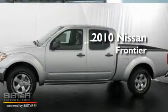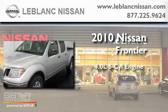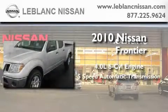This is a brand-new 2010 Nissan Frontier. It has a 4.0-liter six-cylinder engine and a five-speed automatic transmission.